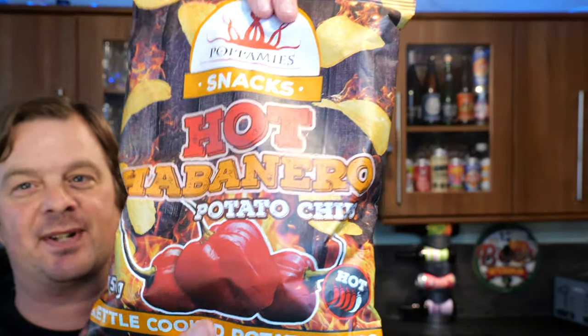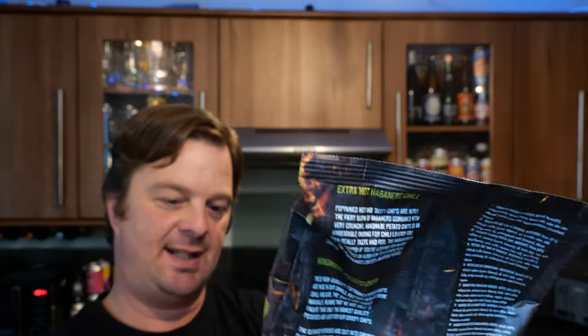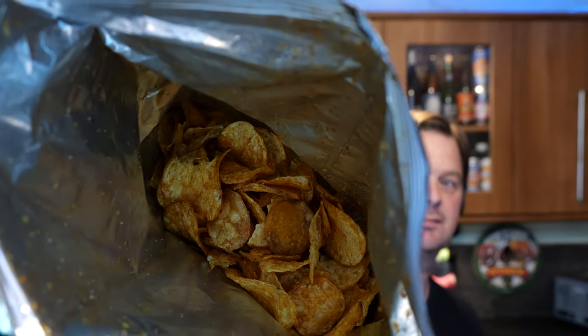Do you know what this beer really needs? I'm going to get them out now. Buddyvisor, who was very kind enough to send me this IPA, also sent me some hot habanero crisps — Pamami's Snacks, hot habanero potato crisps. Look at these. It's a 150 gram bag. I've never had any crisps from Finland before. There's a look at them. Let's get in.